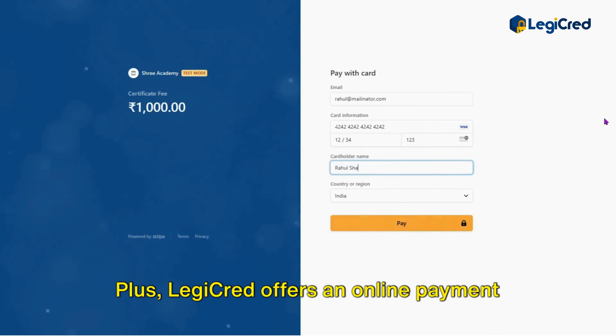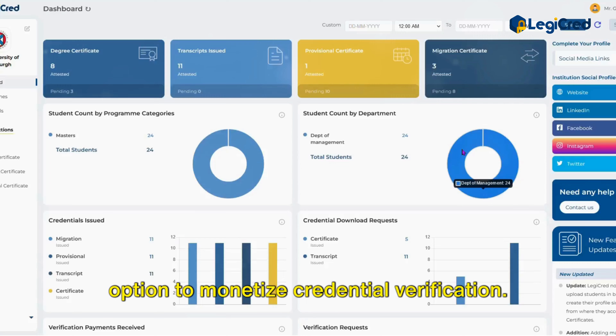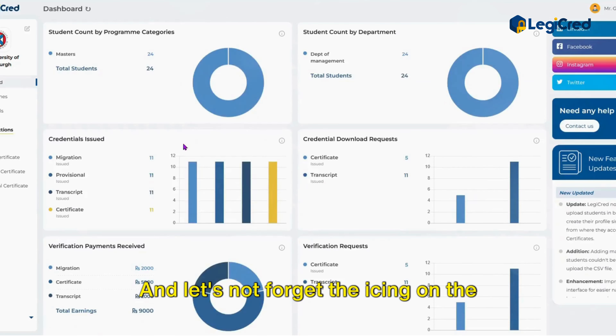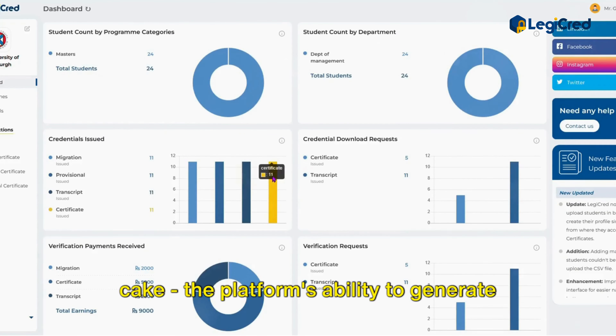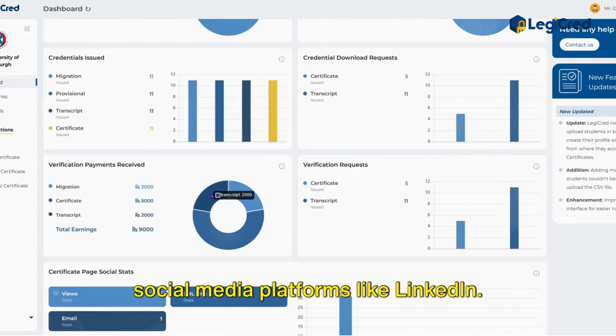LegiCred offers online payment gateway support, giving universities the option to monetize credential verification. The platform also generates key data insights and integrates with social media platforms like LinkedIn.